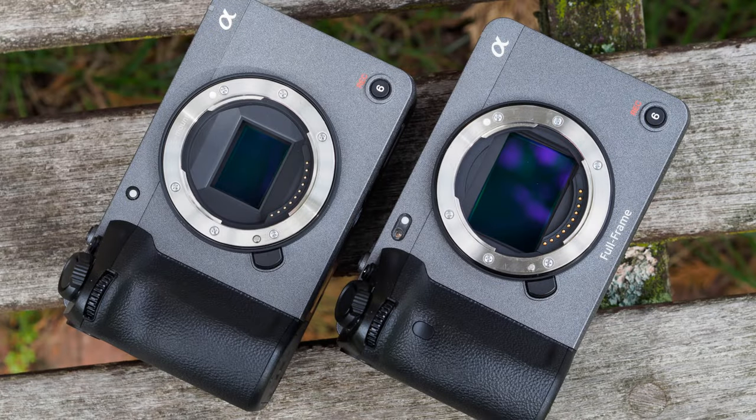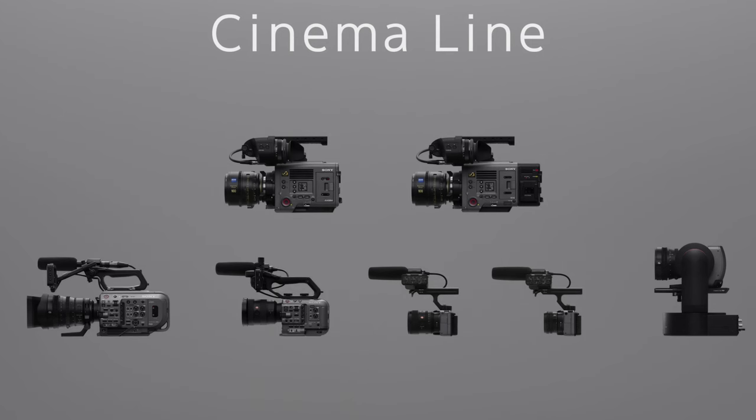The FX30 has been a point of contention for a lot of people. A lot of people see this camera as a top level APS-C camera from Sony. When the camera was launched, it was launched on the cinema line. Consumers tend to take a different take on things — we look at things and decide what our use case is going to be. But there's also folks on YouTube giving information about what they think is best for the camera and who it would be good for. What I've been seeing though is a lot of misinformation from some channels about what the camera can and can't do.